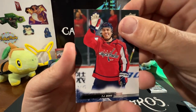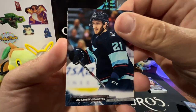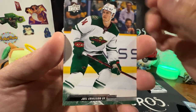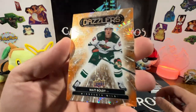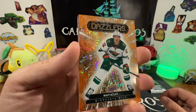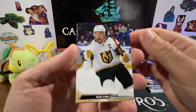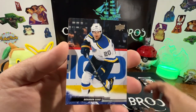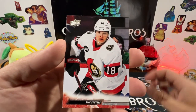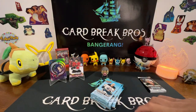Who we got next — TJ Oshie, Justin Falk, Alexander Wennberg, Joel Eriksson Ek. Dazzlers Matt Boldy orange — that's pretty cool on the back, pretty sweet. Mark Stone, Brandon Saad, and Tim Stutzle. Continuing on, next pack.